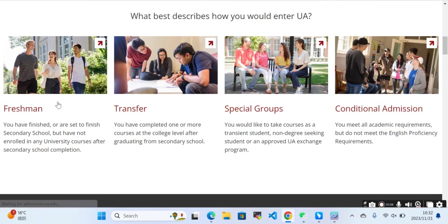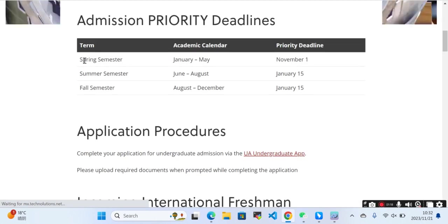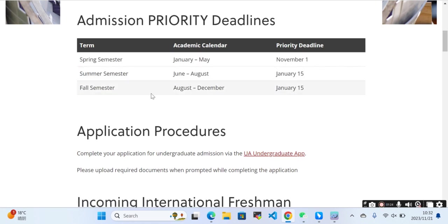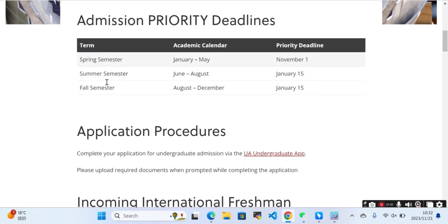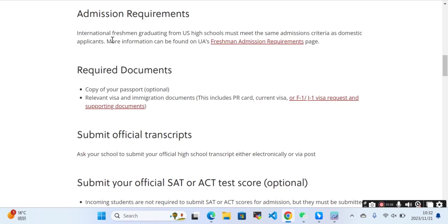They are offering different kinds of admission programs: freshmen, transfer, special group, and conditional admission. We can check freshmen — they have mentioned the deadlines for each semester, so you can submit your application before the deadline. These deadlines are mentioned for specific semesters.